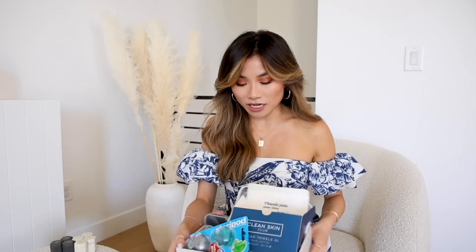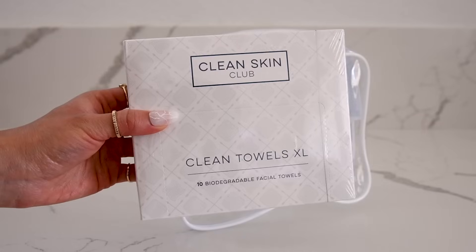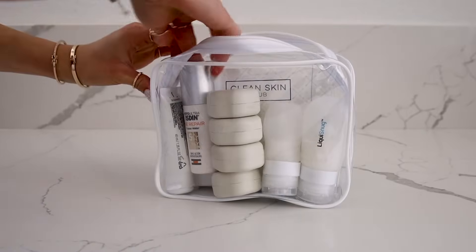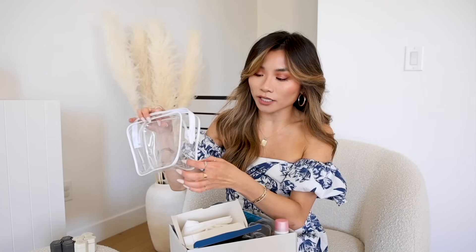Moving on to some more affordable travel organizational favorites — these are things I found predominantly on Amazon. If any of the Truffle stuff is too expensive, there are great options on Amazon. One of my favorites is this really simple TSA 3-1-1 zipper clear pouch set. These are so modular and you can buy them in sets of two and three. You can organize by category — skincare, body stuff, hair stuff. Because they're a nice wide two to three inches, you have great volume to stack things. Simple, minimal, with a cohesive matching aesthetic. Great affordable choice.